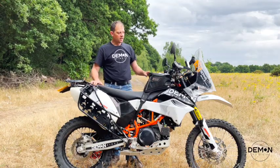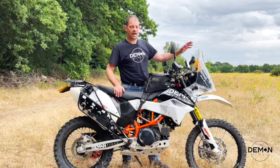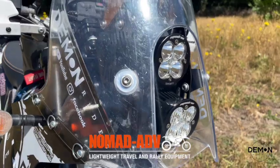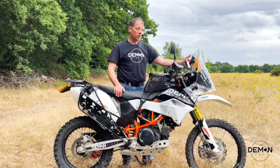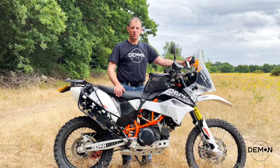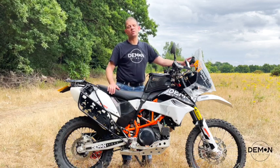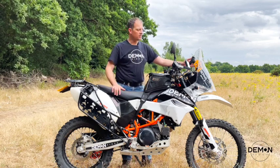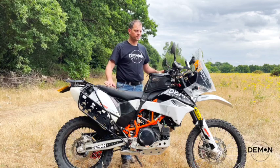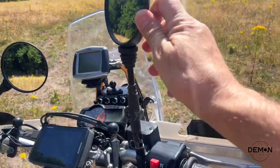Up front I have the Nomad ADV tower. This has been fantastic — I put it on just before my trip to Portugal and it makes motorway riding hugely easier compared to the battering I used to get with the tiny little KTM screen.